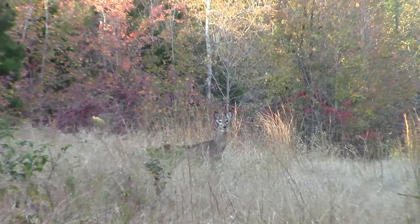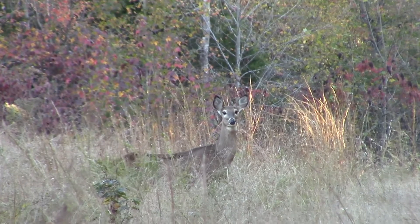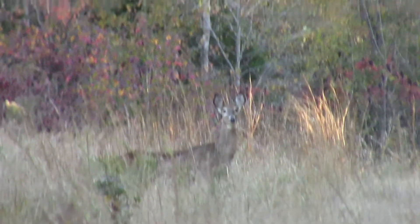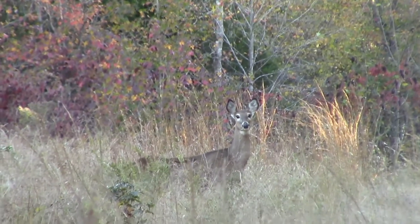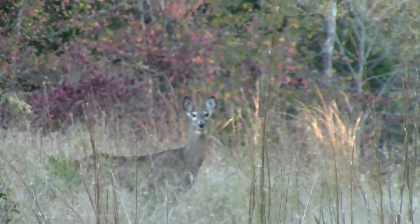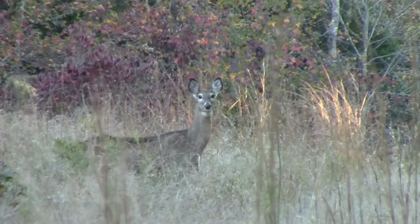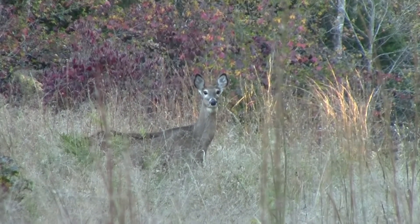We no sooner parked the truck and spotted a deer — what a beauty on her. These ain't Alabama deer. Alabama deer would have done took off. She's like, what are y'all doing up here?